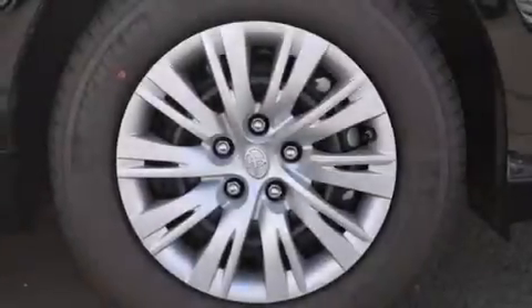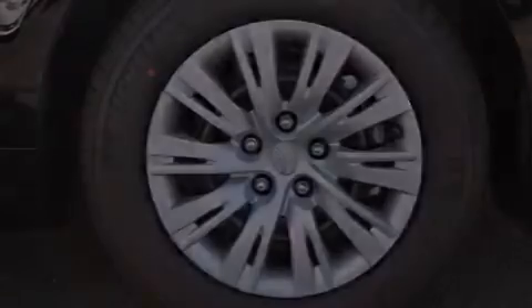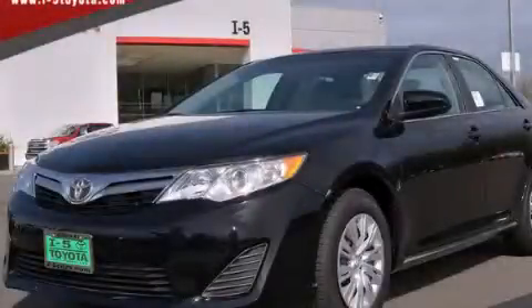Four-wheel disc brakes with ABS, and an adjustable steering wheel. Please call today to reserve this vehicle for a test drive.